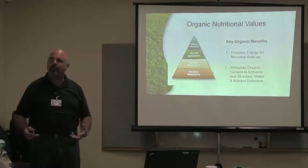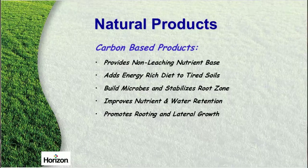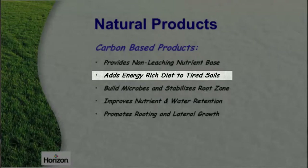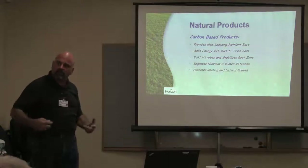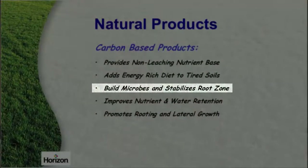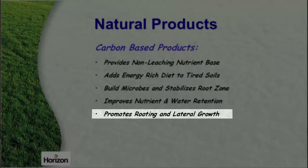Healthy soils hold more water for those plants. Carbon-based products — as you get that carbon and that organic in the soil profile working, it doesn't want to leach out. It won't leach out because the soil is now working for you, and it stays there. Adds an energy-rich diet to tired soils. As you're putting carbon-based products in there, those collapsed soils are getting reserves to come back. They're getting stronger. Builds up that microbe. Stabilizes the root zone. It improves the nutrient and water retention in that soil and promotes rooting and lateral growth.